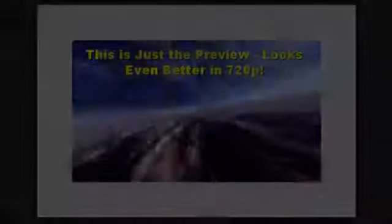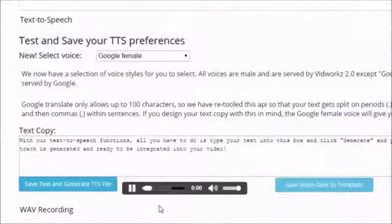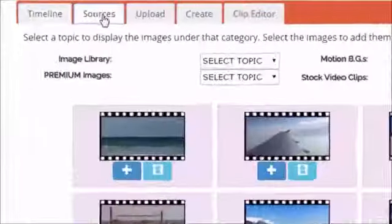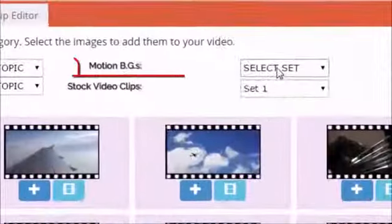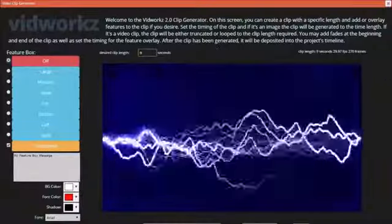Without VidWorks, you might have to buy expensive, complicated software to make your videos. And even if you make it through the steep learning curve, you're still on your own for ideas and content. With VidWorks, you can set yourself free amongst its wealth of images, video clips, and music tracks — fertile ground for your video-making ideas to grow and take shape.